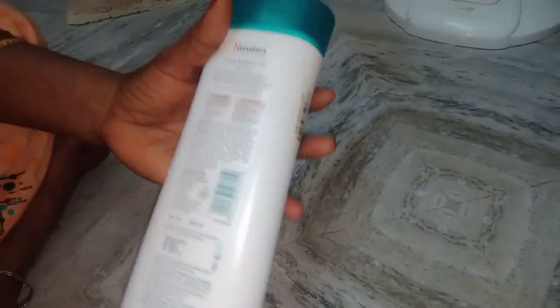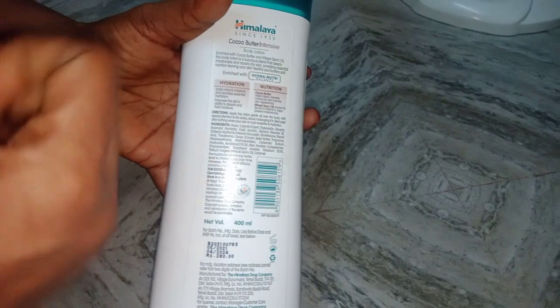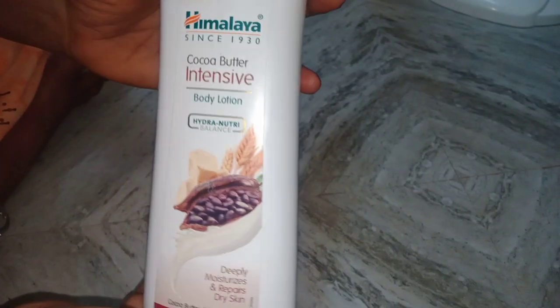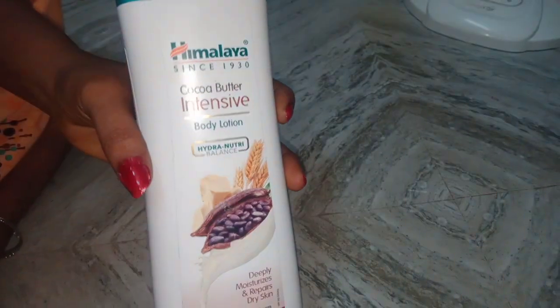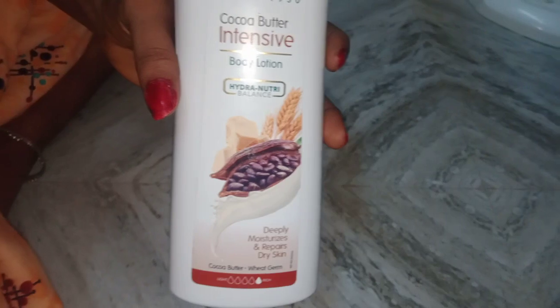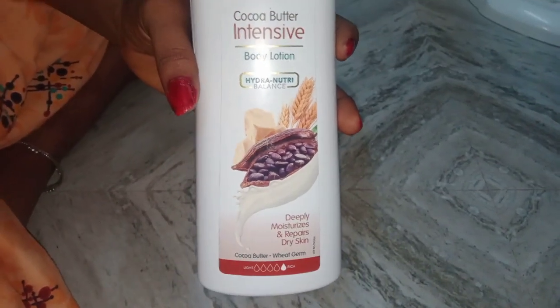The body will be very moisturized and the skin will be very strong. It's about 70. You can put it on the skin and on the face. You don't need to do it without using the skin. You can add a chocolate smell to the face.